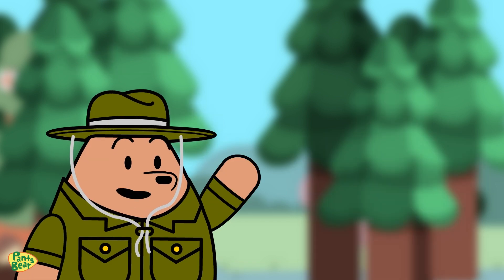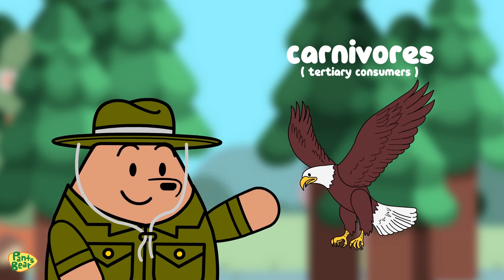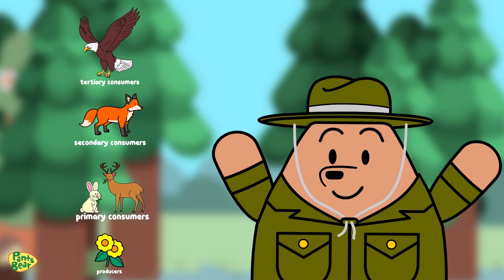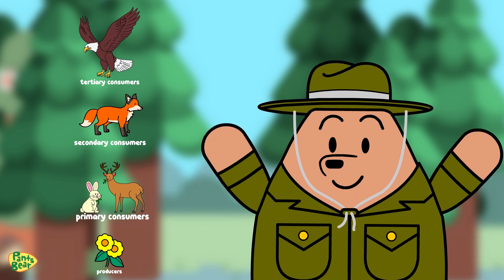And finally, there are tertiary consumers on top of the food chain, like eagles, which eat smaller carnivores. In a food web, this becomes even more complex with multiple interconnected food chains showing the variety of food sources and consumer relationships in an ecosystem.